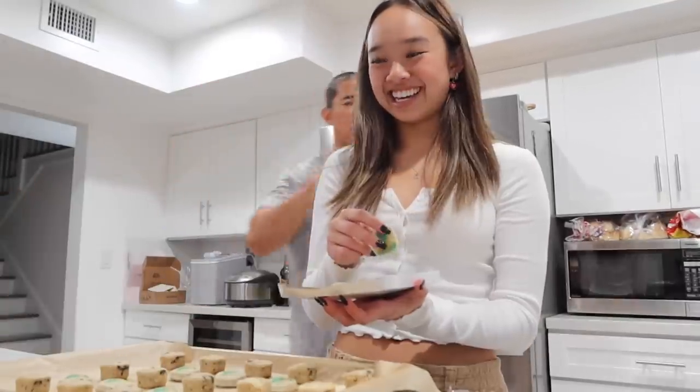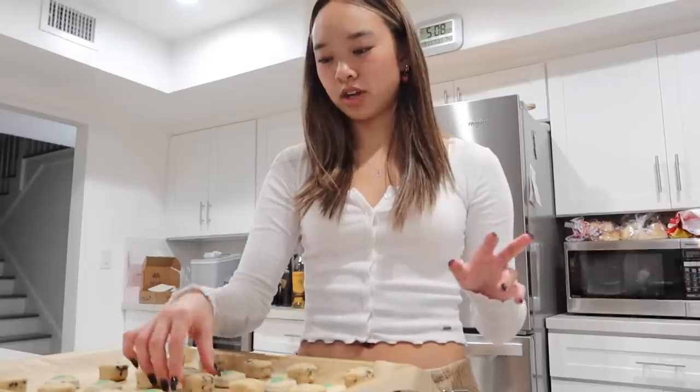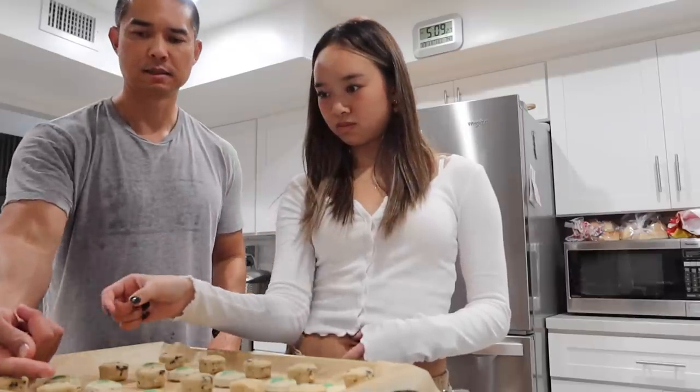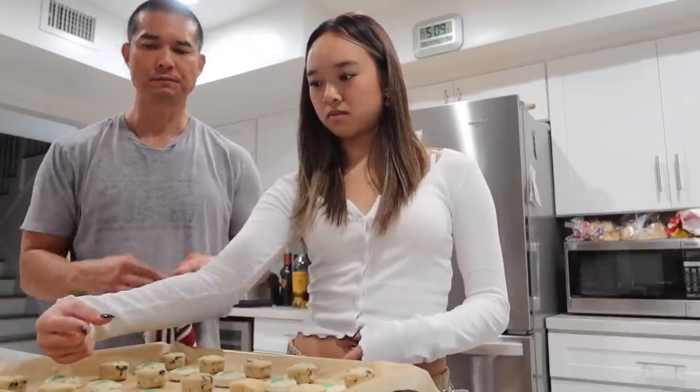My dad stops by — say hi! What are you making? Christmas cookies for our neighbors — I'm going to put them in little baggies and give them out. Dad, do you think this is too many cookies on a pan? Yeah, because they're going to expand. I should take off a row.